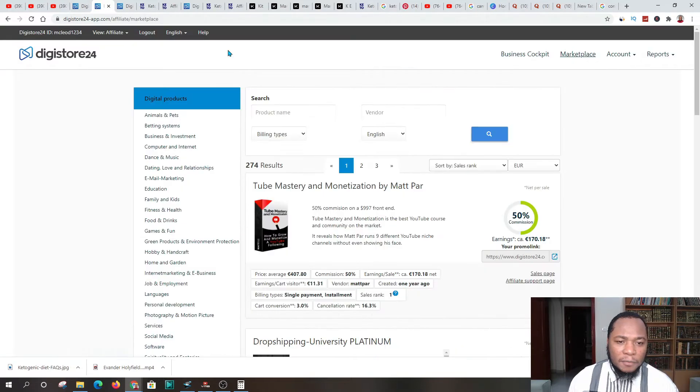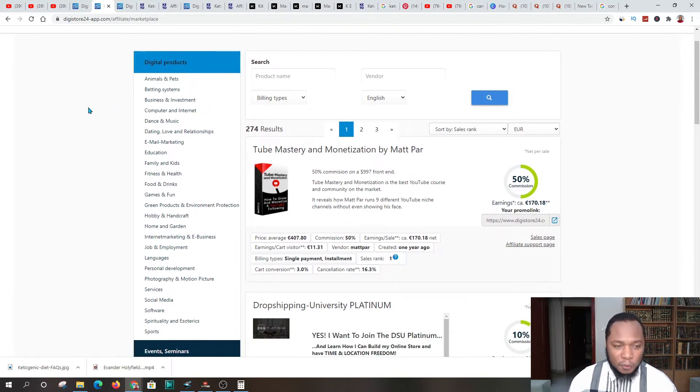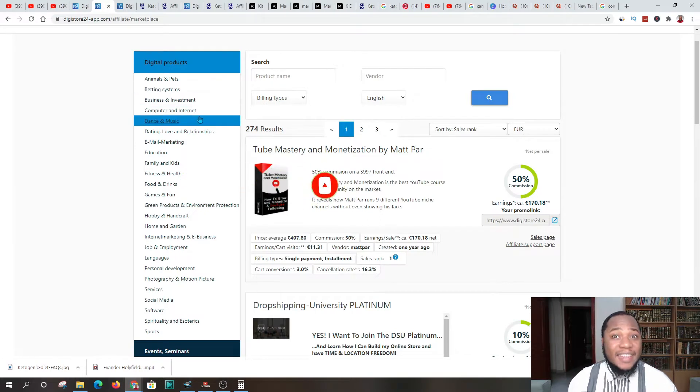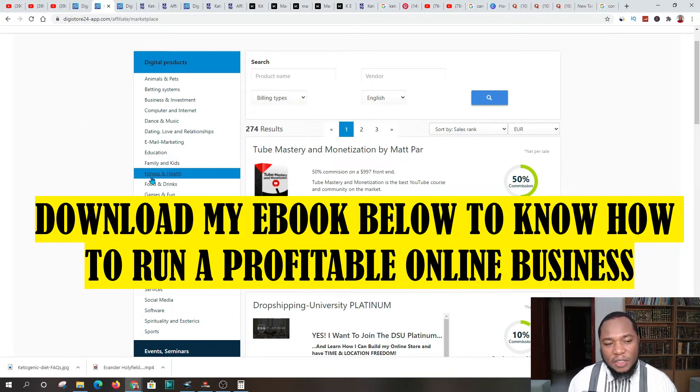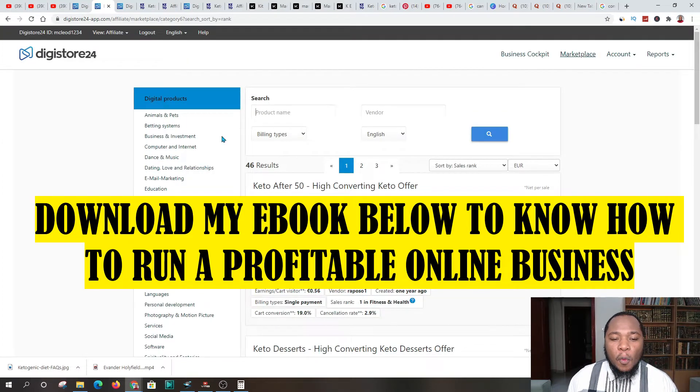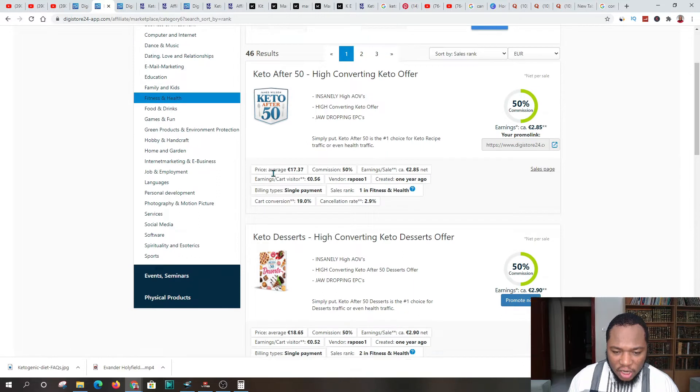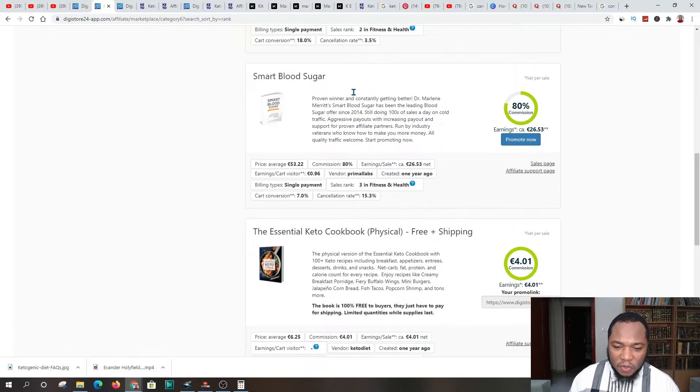After you've signed up and registered, you're going to go into the marketplace, where you'll have access to various products which you can promote. I would say go and promote a product that you are passionate about and convinced in promoting on a daily basis, because using this free method you have to work each day. For this tutorial, we're going to go to the niche related to fitness and health. There are about 46 products in that section, and we're going to use a keto diet course for losing weight.